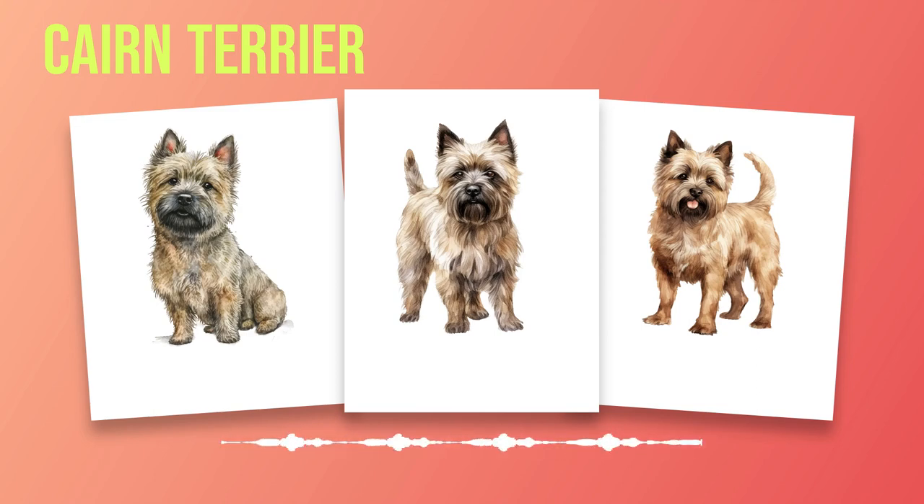One of the defining features of the Cairn Terrier is their weather-resistant double coat. Their outer coat consists of harsh, wiry hair that protects them from harsh climates and rough terrain. The undercoat provides insulation and keeps them warm in colder temperatures. This distinctive coat comes in a variety of colors such as wheaten, red, brindle, or gray. On average, Cairn Terriers have a lifespan ranging from 12 to 15 years. While Cairn Terriers are generally healthy dogs, there are some health predispositions specific to this breed that owners should be aware of. These include patellar luxation, hip dysplasia, and progressive retinal atrophy — a degenerative eye disorder — among the potential health concerns for Cairns.